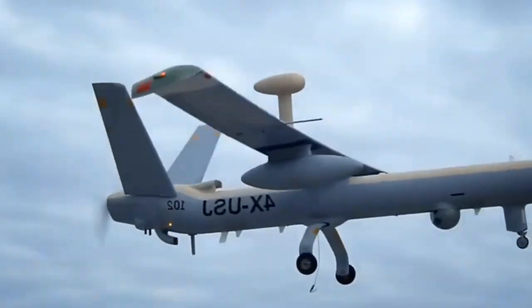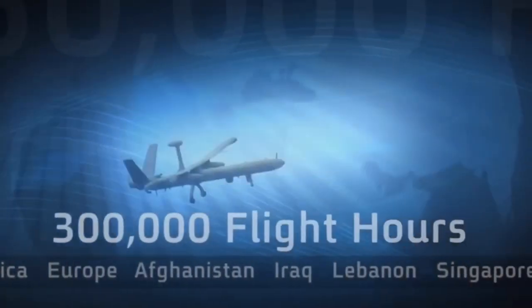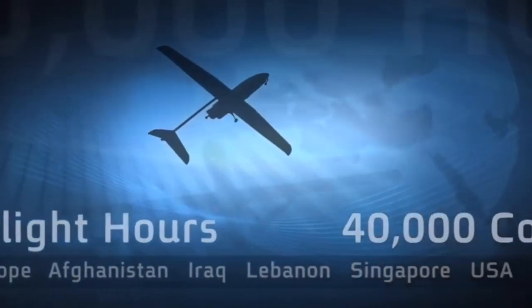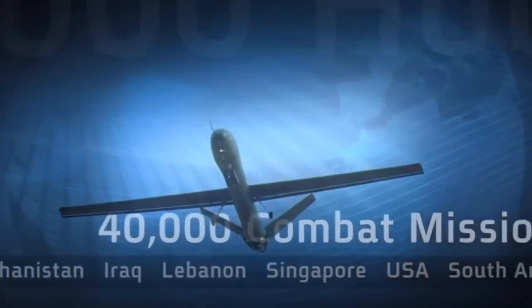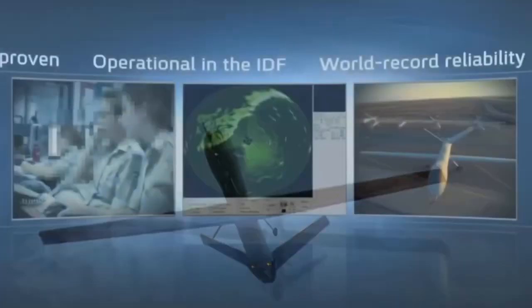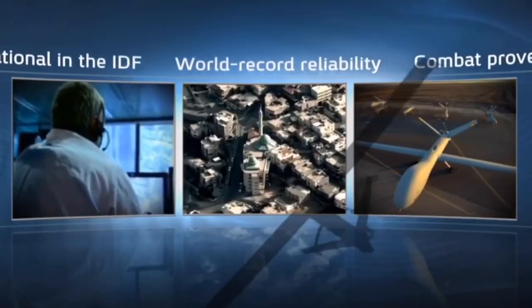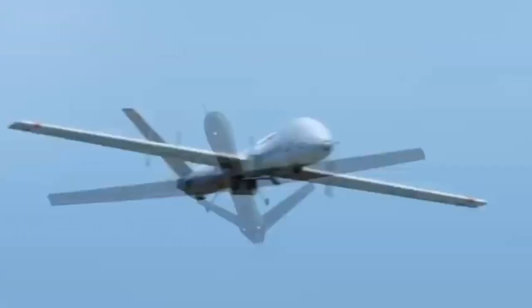Since becoming operational in the IDF in the mid-1990s, Hermes Family Systems have logged more than 300,000 operational flight hours in more than 40,000 successful combat missions for various forces around the globe, making them the most versatile and reliable tactical unmanned aircraft platform in the world.